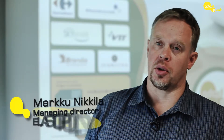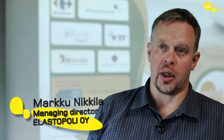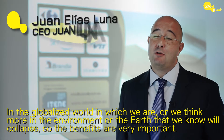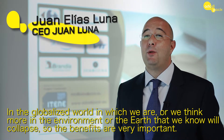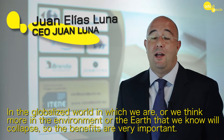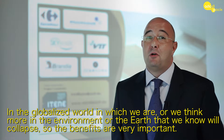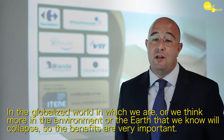I think bio-based packaging is actually following a general trend of more ecologically conscious packaging. And I think that it will be very well accepted given that the price point is correct. In the global world in which we are, every day we think more about the environment, or there will be a moment where the world as we know it will collapse. Therefore, the benefits are very important.